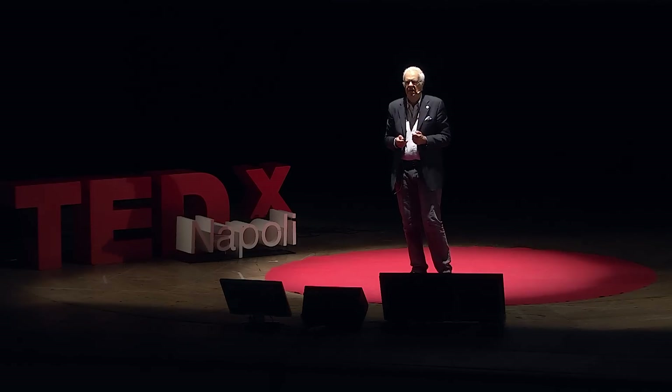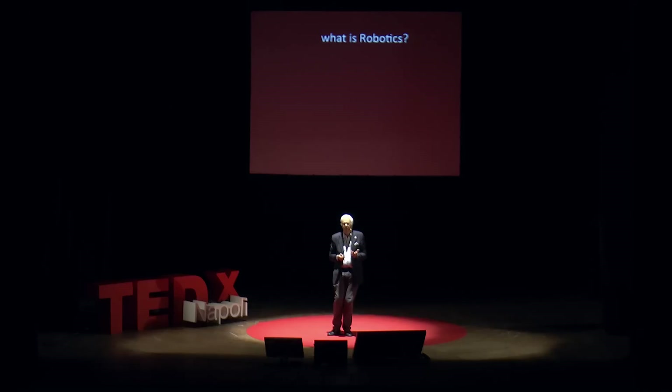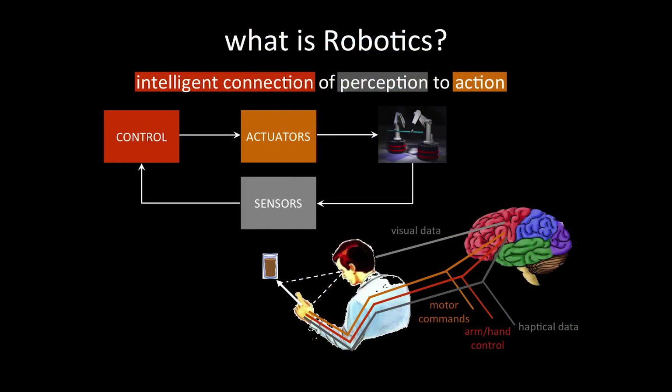But this kind of task is actually in line with the definition of robotics. Robotics is commonly accepted in our scientific community as the intelligent connection of perception to action. So the robot watches the ball, thanks to a stereo camera system,